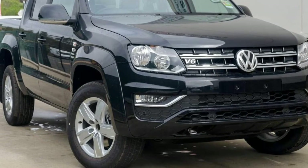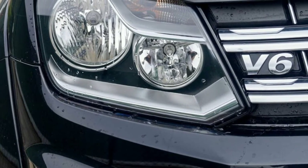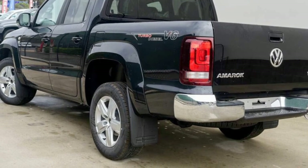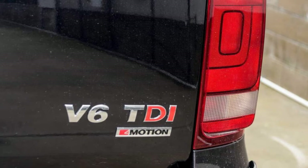We are proud to offer you this great value Volkswagen Emmerock. This Emmerock has a reliable 3.0-litre engine. The attractive black exterior is complemented by its stylish interior. This vehicle has all the features you could dream of, and more.